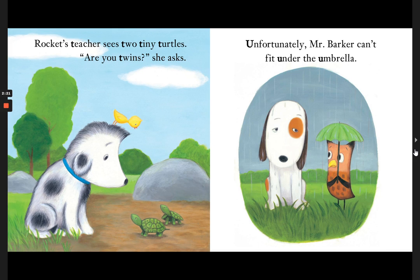Rocket's teacher sees two tiny turtles. Are you twins? she asked. Unfortunately, Mr. Barker can't fit under the umbrella.